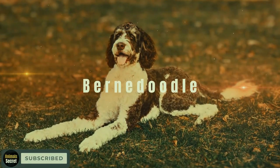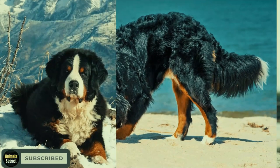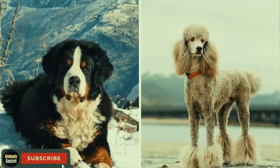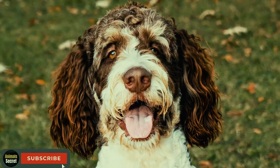The Bernedoodle. Prepare to be amazed by the Bernedoodle, a magnificent combination of the Bernese Mountain Dog and Poodle. These gentle giants are not just stunning, but also incredibly gentle and affectionate.